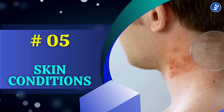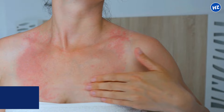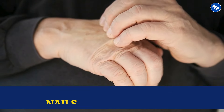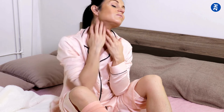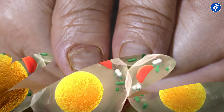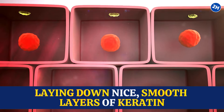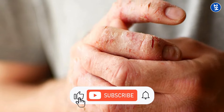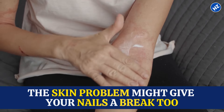Number 5: Skin Conditions. Let's say you've got something like eczema or psoriasis. These skin conditions can cause inflammation and rough patches on your skin. Your nails are right there, attached to that same skin. So when your skin is irritated and inflamed, it can mess with your nail growth too. The cells underneath your nails, where all the action happens, get a bit confused. Instead of laying down nice, smooth layers of keratin, they start throwing down these ridges as the nail grows. So if you've been battling with ridges and have some skin issues, tackling the skin problem might give your nails a break too.